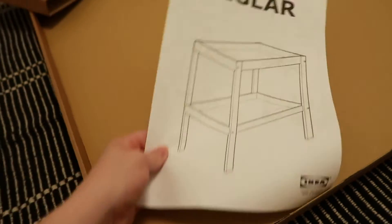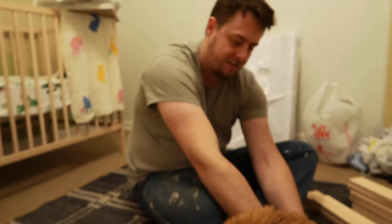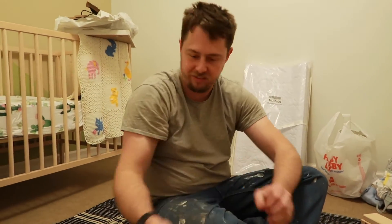Round two of reading IKEA instructions. Which sucked. Why has no one ever talked about that? IKEA instructions sucked.